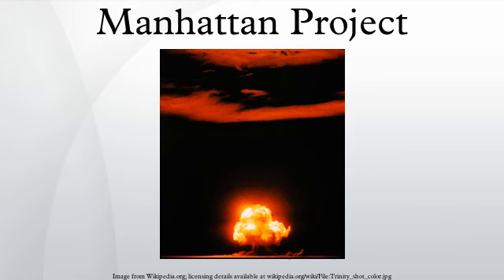The Manhattan Project was a research and development project that produced the first atomic bombs during World War II. It was led by the United States with the support of the United Kingdom and Canada. From 1942 to 1946, the project was under the direction of Major General Leslie Groves of the U.S. Army Corps of Engineers.